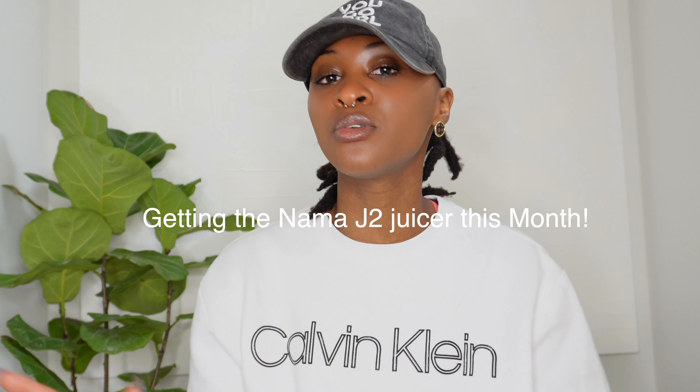Since I've been on this journey, I realized there are some things that are crucial on a raw vegan journey: a juicer, food processor, and dehydrator. I do not have a dehydrator yet but I plan on getting one. I have a juicer — it's not the most expensive but it gets the job done. With the juicer, you don't necessarily need one if you're not into juicing, but it's a great way to take in tons of nutrients especially from veggies.